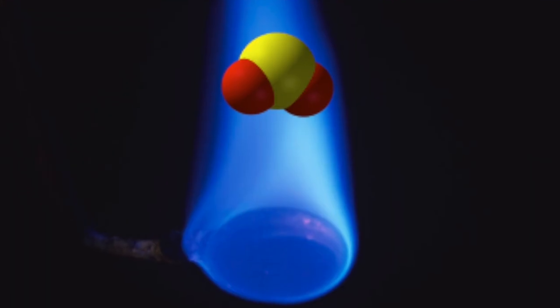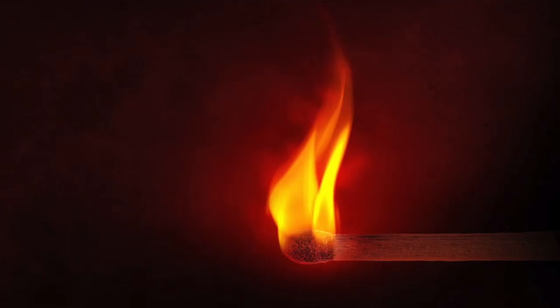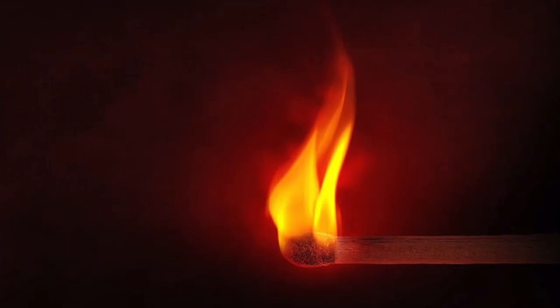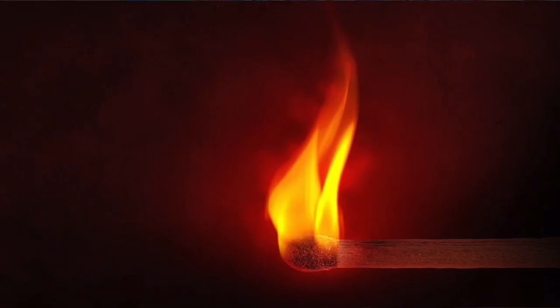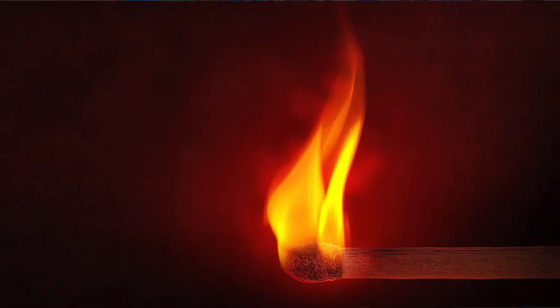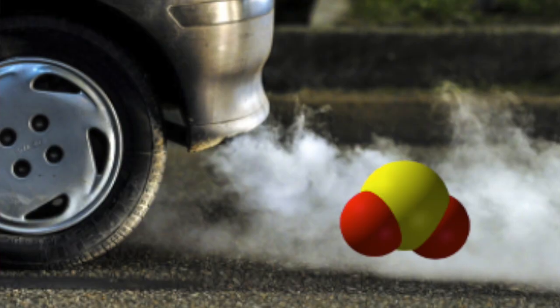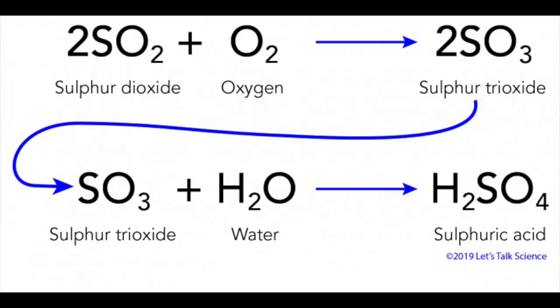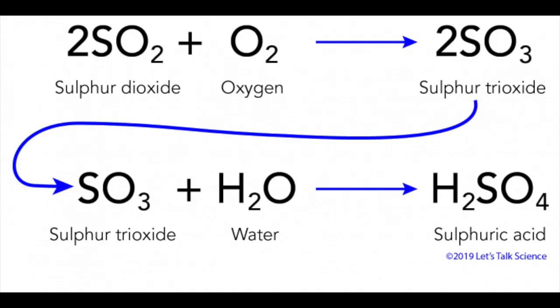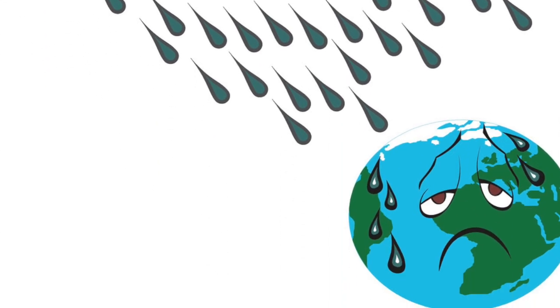Sulfur burns with a blue flame and produces sulfur dioxide, a compound with a choking odor that is also formed when compounds of sulfur burn, as in a match. We don't strike matches often, but we do burn a lot of petroleum and coal, both of which contain sulfur compounds. If these are not removed before combustion, they release sulfur dioxide, which then combines with oxygen in the air to form sulfur trioxide, that reacts with moisture to form sulfuric acid. And presto, we have acid rain and all its environmental consequences.